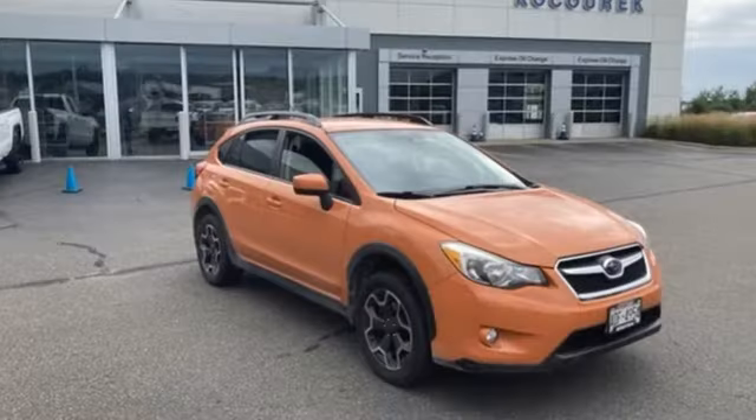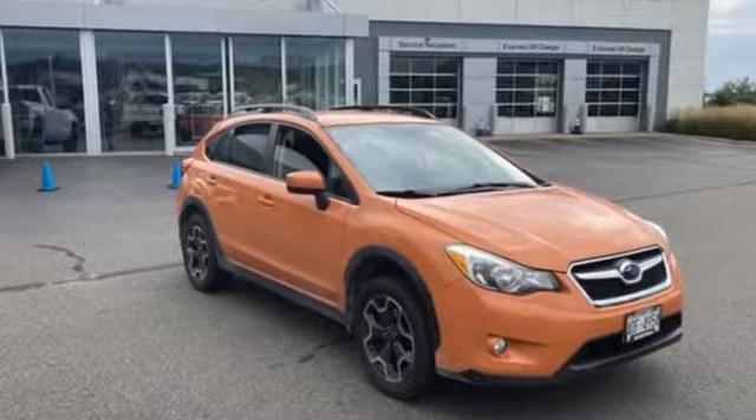Durable, reliable Subaru. You'll never know till you try. Test drive it today.